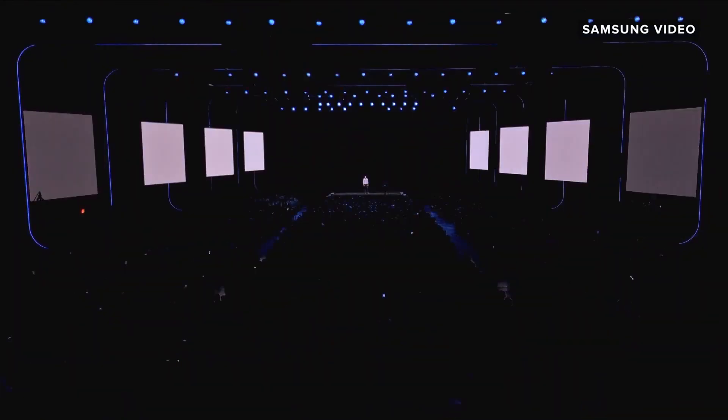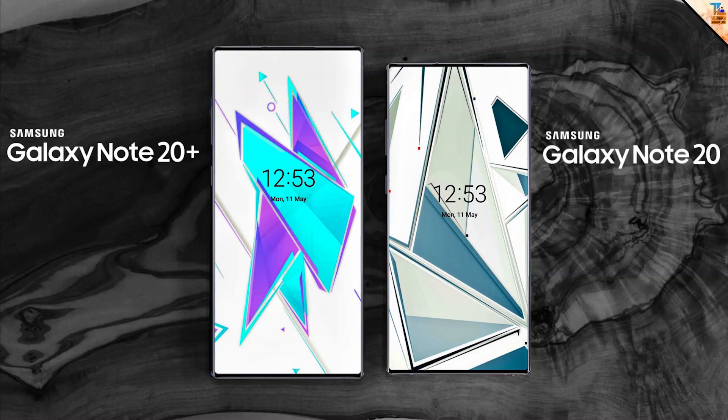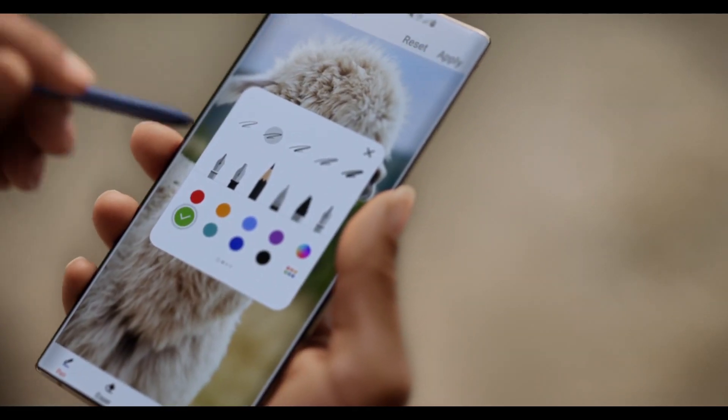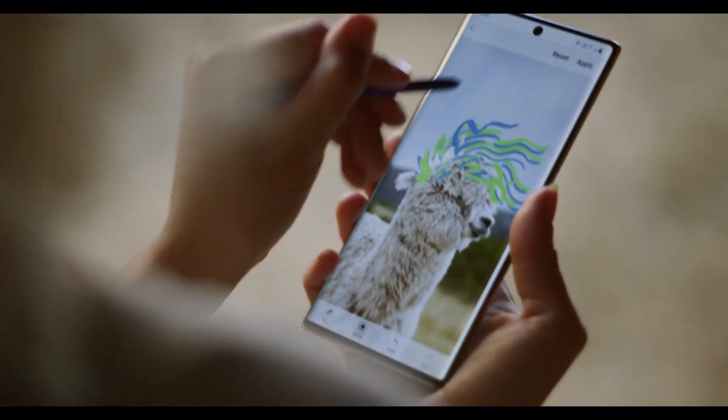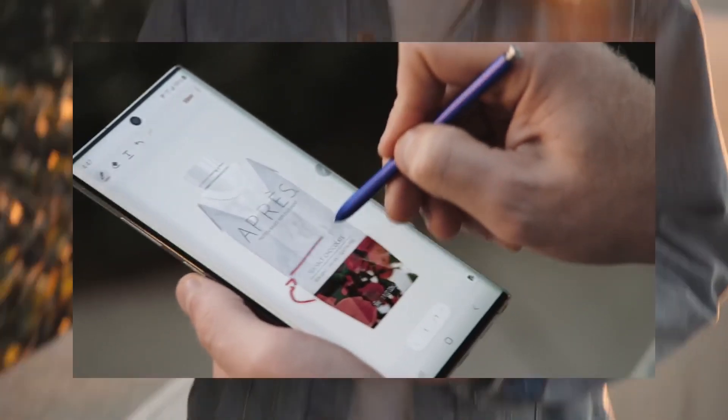I have the release date and the announcement date, but first let's go through all the products Samsung will be announcing. There are going to be the Galaxy Note 20 and the Note 20 Plus or Ultra, whatever they call it. There is so much riding on what Samsung calls their new smartphones — the Ultra or Plus naming makes a very big difference, but that's a topic for another day.